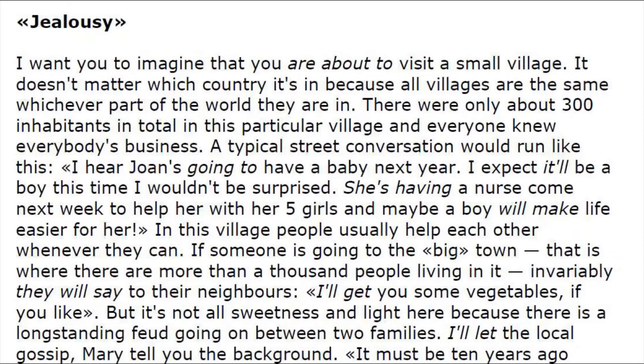There were only about 300 inhabitants in total in this particular village, and everyone knew everybody's business. A typical street conversation would run like this: 'I heard John's going to have a baby next year.' 'I expect it will be a boy this time.' 'I wouldn't be surprised.' 'She's having a nurse come next week to help her with her five girls, and maybe a boy will make life easier for her.'